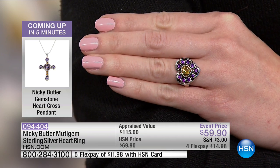Sizes 6 through 12 are available and dozens have already sold, so you can tell right away. Four flexible payments of $14.98 to get this one at home. We're going back out to the phones — going to West Virginia to welcome in Suzanne.